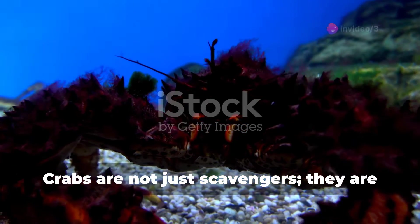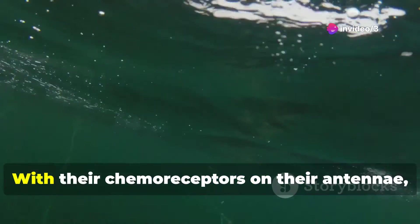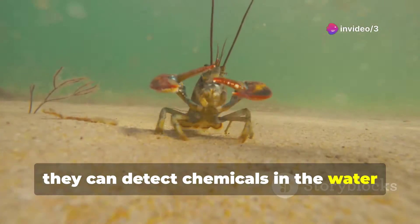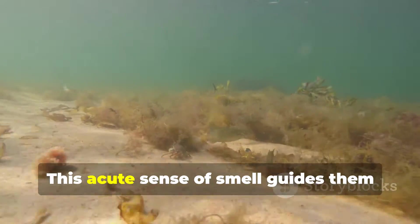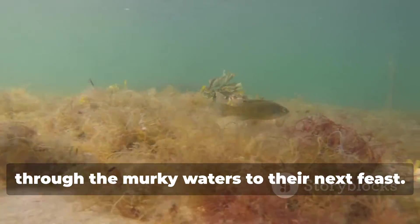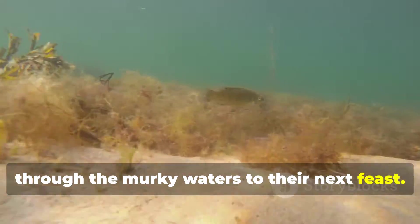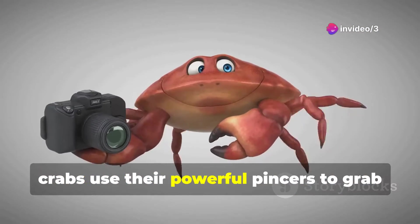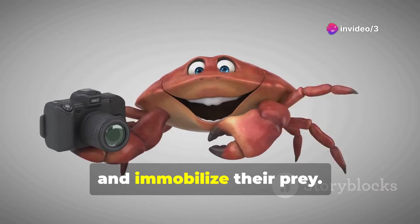Crabs are not just scavengers — they are also predators. With their chemoreceptors on their antennae, they can detect chemicals in the water released by their prey. This acute sense of smell guides them through the murky waters to their next feast. Once a potential meal is within reach, crabs use their powerful pincers to grab and immobilize their prey.